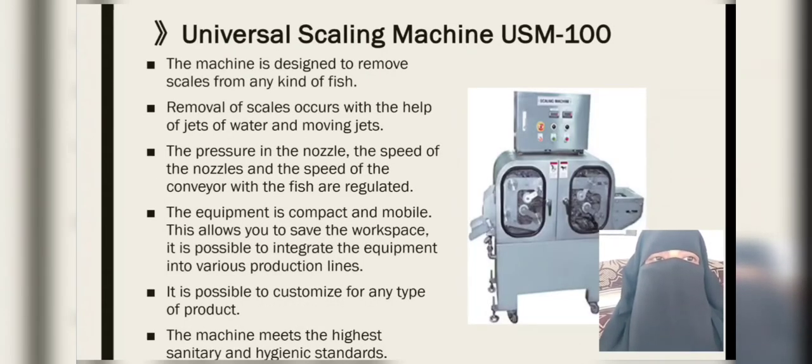The next equipment is the universal scaling machine. The machine is designed to remove scales from any kind of fish. Removal of scales occurs with the help of jets of water and moving nozzles. The pressure in the nozzle, the speed of the nozzle, and the speed of the conveyor with the fish are regulated. The equipment is compact and mobile, allowing you to save workspace. It is possible to integrate the equipment into various production lines and customize for any type of product. The machine meets the highest sanitary and hygienic standards.